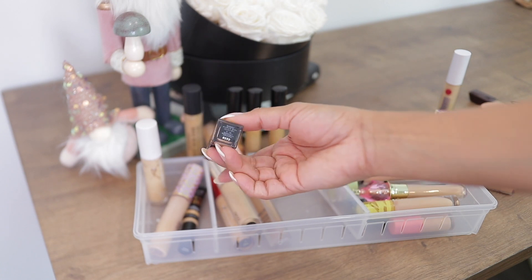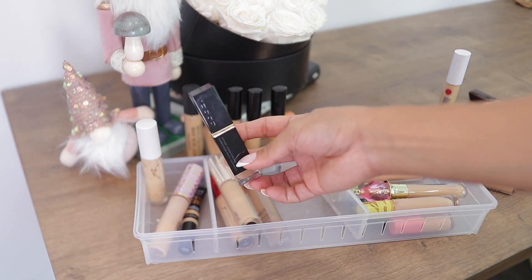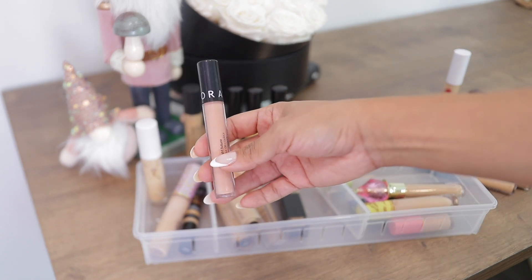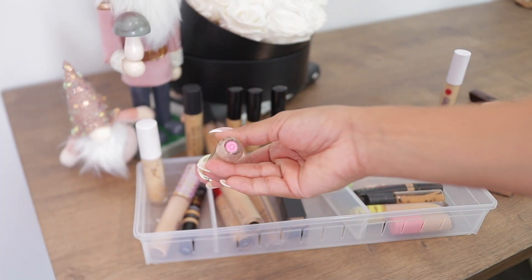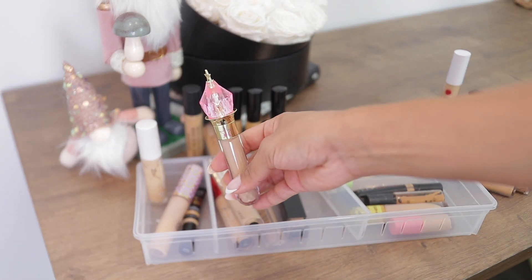The Suku concealer is okay — it has okay coverage and with a corrector it's fine, but it's not mine. I got this corrector from Sephora — Bright Future in a peachy shade — but I don't like it; it's too dry, so it's going.